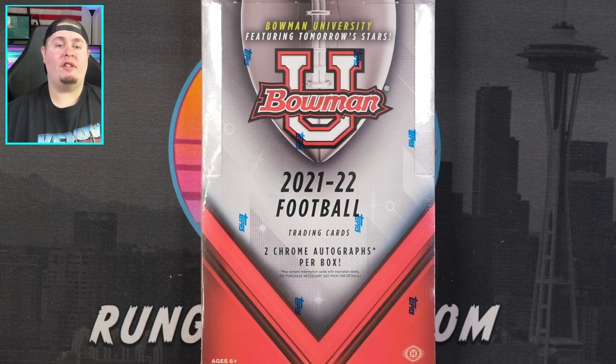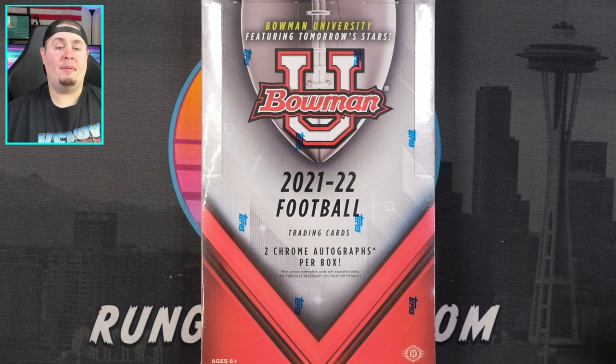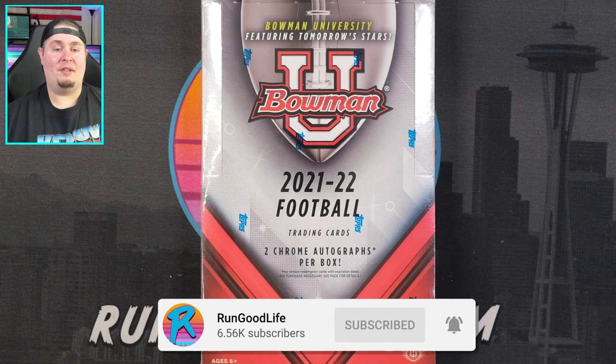What's going on YouTube, RGL in the house coming back at you with a brand new release. Today we are checking out 2021-22 Bowman University, a brand new football product from Topps by way of their Bowman franchise. This is one I think is going to be very interesting moving forward in the hobby. If you're excited for today's video hit that like button, and if you're new here hit that subscribe button.